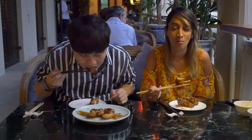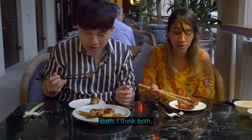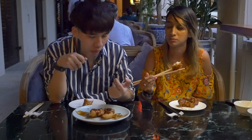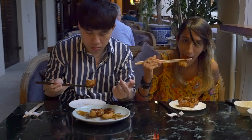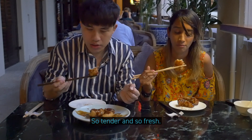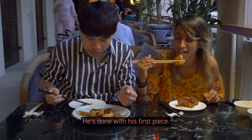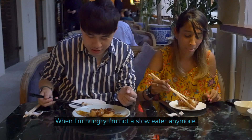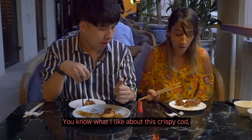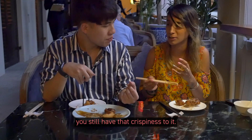It's really tasty. Is it tasty or are you hungry? Both. I really like the sauce — it tastes less like vinegar than I thought. And the crisp is just the right amount, and then it's so tender inside. The fish inside is not overcooked — it's so tender, you can see the white bit inside. You know what I like about this crispy cod? The sauce doesn't make the crispiness soggy — you still have that crispiness to it.